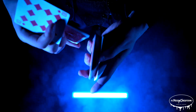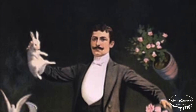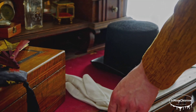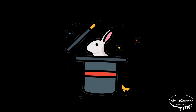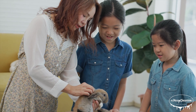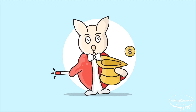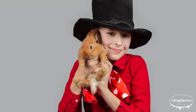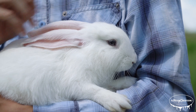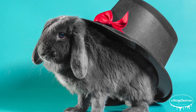Rabbits have long been a staple in magic shows, often appearing as part of the classic rabbit-out-of-the-hat trick, which has become one of the most iconic illusions in the history of magic. The tradition of using rabbits in magic performances dates back to the 19th century, when magicians would use them to create a sense of wonder and surprise. Rabbits are ideal for such acts due to their calm demeanor, ability to be handled easily, and their relatively small size, which makes them easy to conceal in props like hats, boxes, or special compartments.